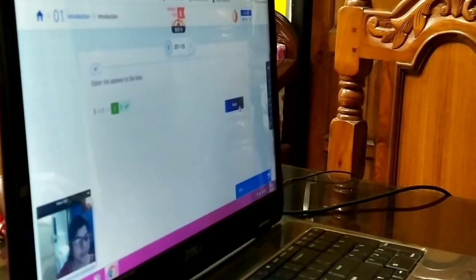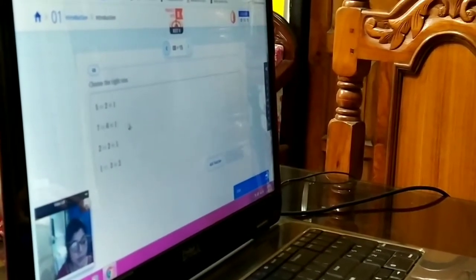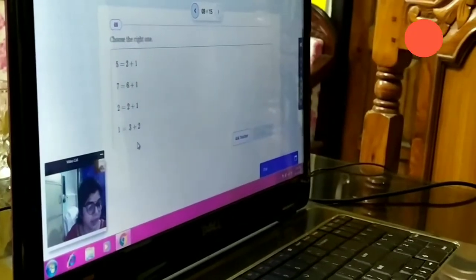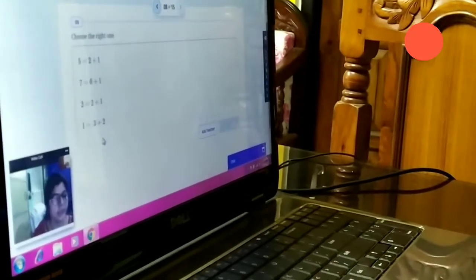Choose the right one. There are 4 options, you have to select the right option. 2 plus 1 is 5, 6 plus 1 is 7, 2 plus 1 is 2, 3 plus 2 is 1. Which option is correct?